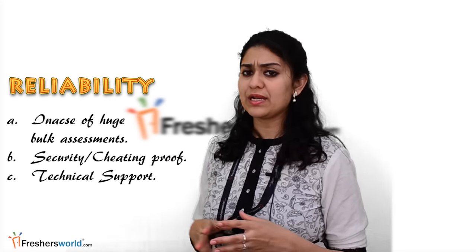Secondly, from a reliability perspective — in case of huge bulk assessments: security, cheating proof, and technical support. Fresher hiring made easy with Freshersworld.com. We have an online assessment and students management tool for recruiters.